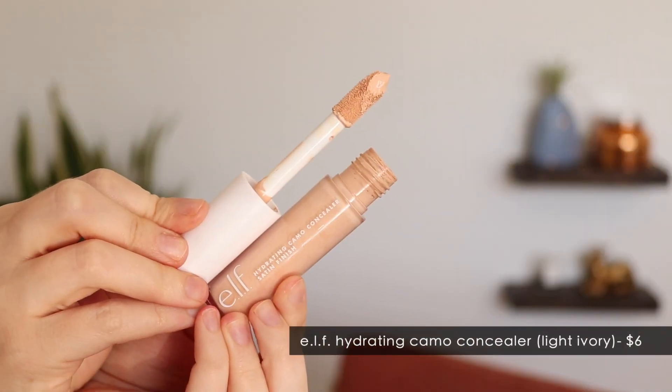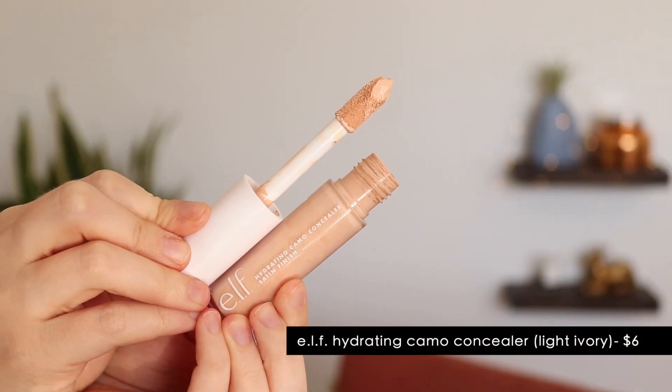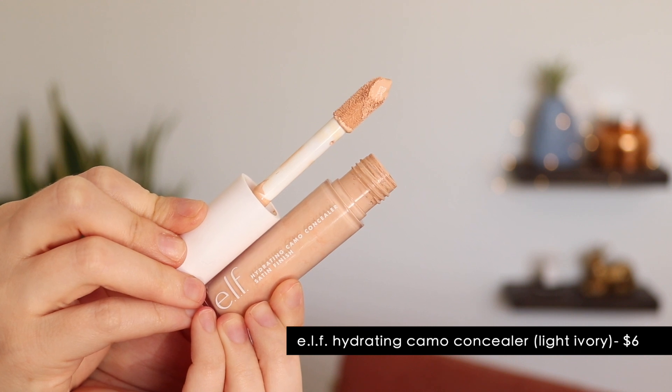A concealer that I've really been loving is the e.l.f. Hydrating Camo Concealer. I wish I had tried this sooner — I was very late to the party, but I'm so glad I tried it. It's so much better to me than the original Camo Concealer. It's honestly so similar to the Too Faced Born This Way — great coverage, but it looks and feels very hydrating on my under eyes, which is just the perfect happy medium. Once I'm finished with my Too Faced Born This Way that I've been trying to pan, this will be my number one go-to.